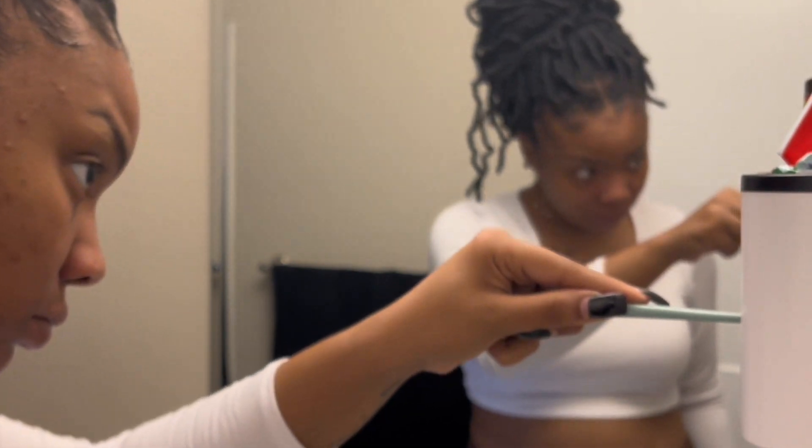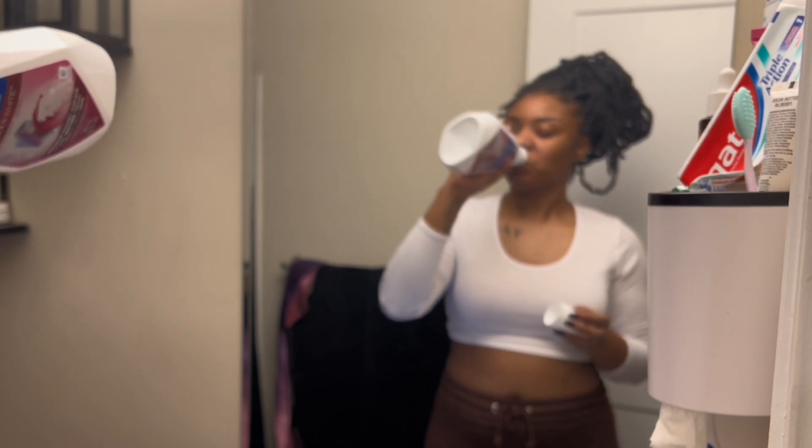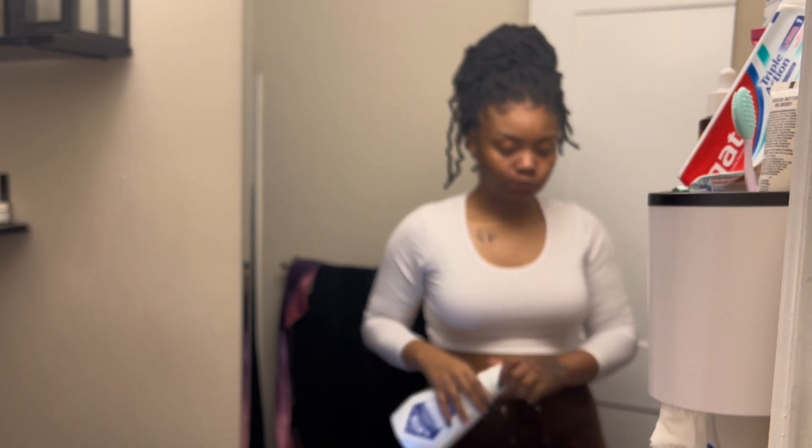I'm gonna brush my teeth — nothing special about that. And we are pretty much done here. So don't forget to go ahead and hit that subscribe button, leave a comment down below before you leave. See you later.